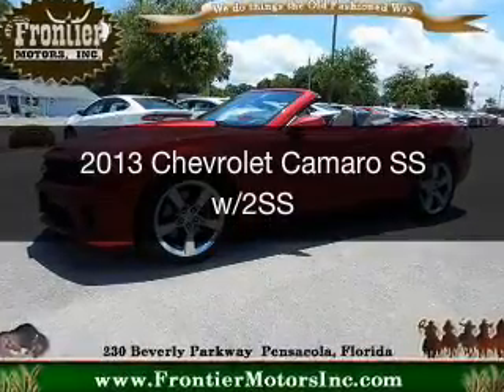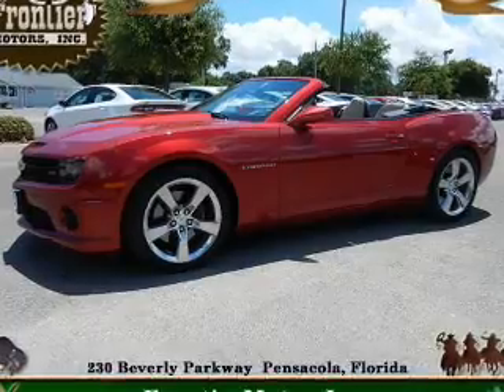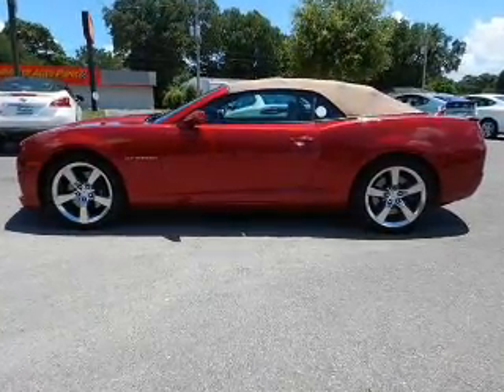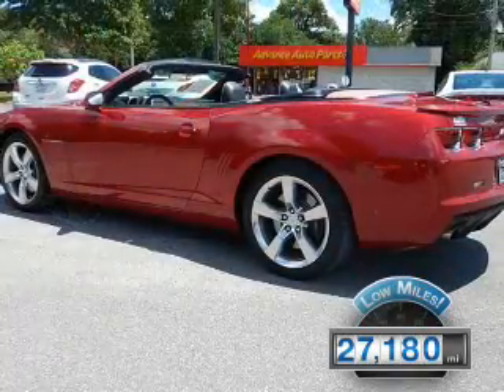This is a used 2013 Chevrolet Camaro. It's powered by rear-wheel drive, a 6.2-liter, 8-cylinder engine, and a 6-speed automatic transmission. With fewer than 30,000 miles, this vehicle has a long road ahead.